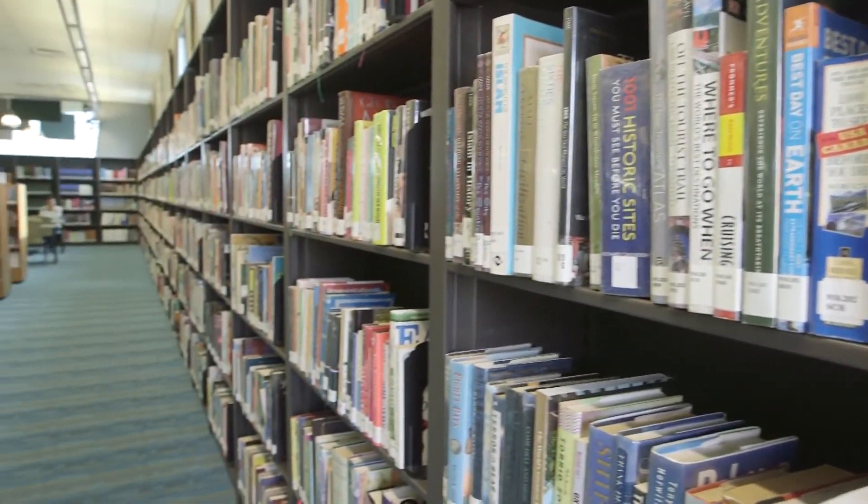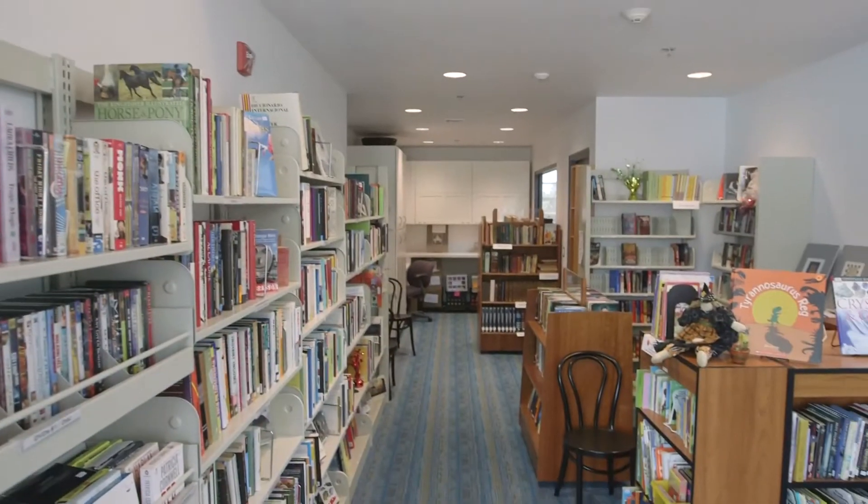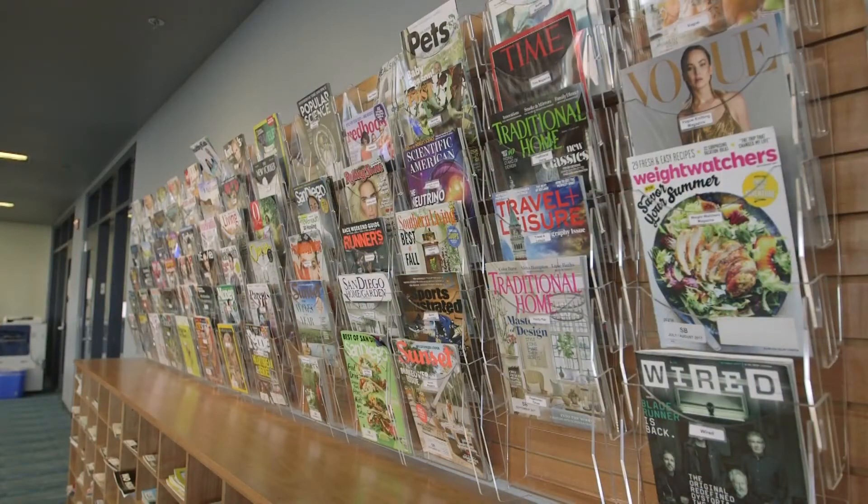The renovated library has larger kids and teen areas and an expanded bookstore. In the County News Center, I'm Michael Russo.